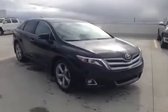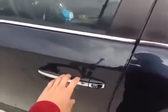This is a 2014 Toyota Venza Limited with LED daytime running lights, the redesigned front end, large alloy wheels, integrated turn signal mirrors, and a touch sensitive entry system with push button start.